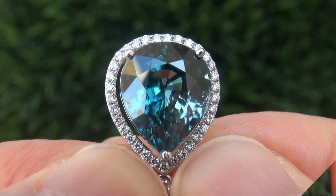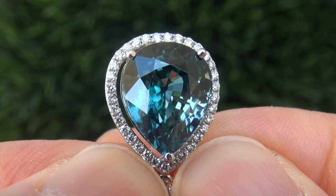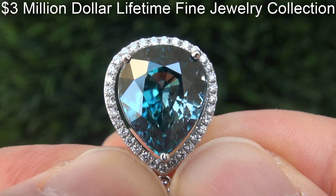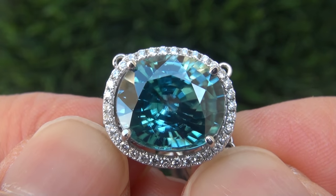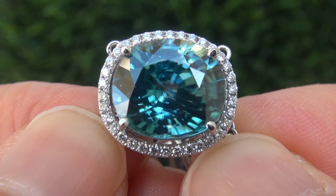This highly collectible investment grade pendant necklace comes to us from a Beverly Hills movie mogul who must sell a top-rated $3 million jewelry collection. The necklace was recently evaluated by GIA, which is the world's foremost authority in gemology, and the report will be included with your purchase.